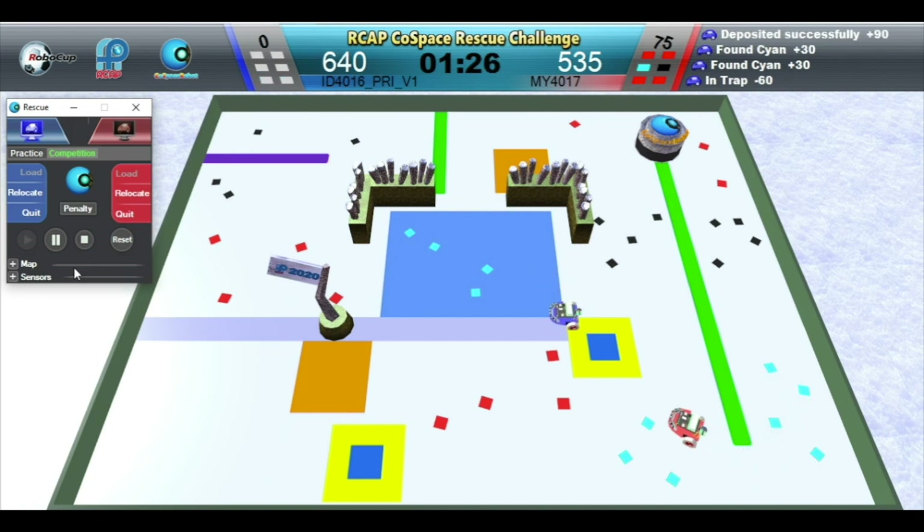Oh no, blue robot has fallen into the trap! Points of the undeposited objects are reset and lost. Red robot needs to make a deposit before it can continue collecting.